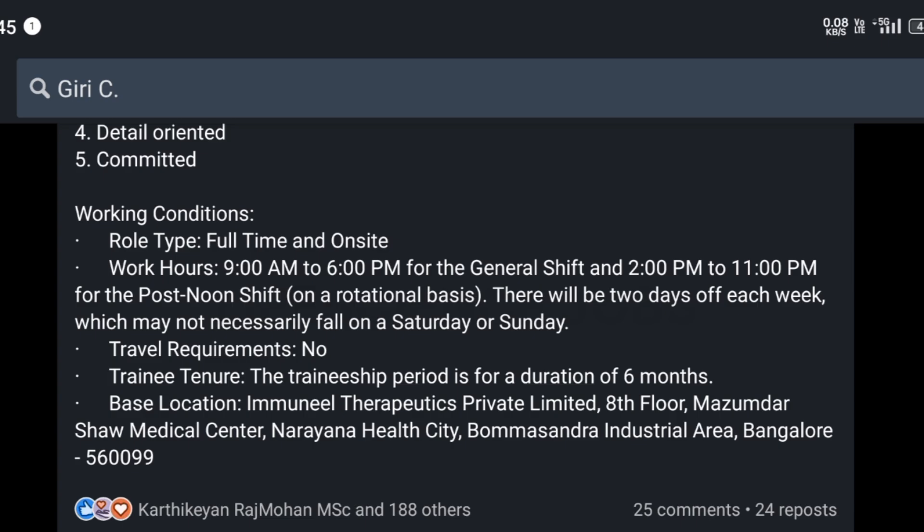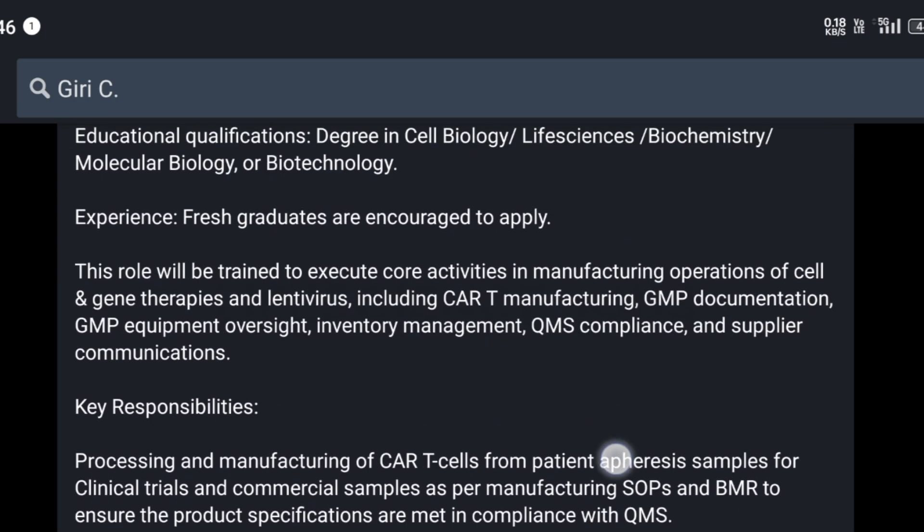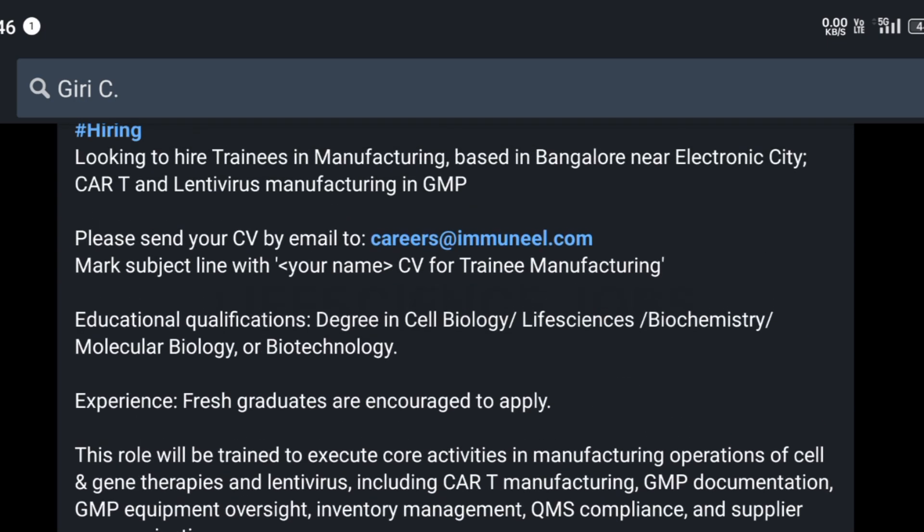There will be two days off each week, which may not necessarily fall on a Saturday or Sunday. No travel requirements. The traineeship period is a duration of six months, after which you will be selected for the job. The location is Immunil Therapeutics Private Limited, Bangalore.